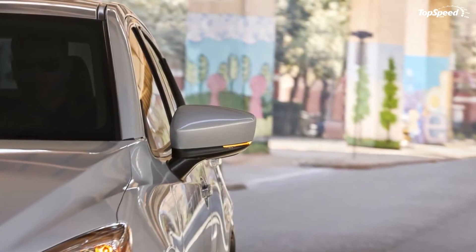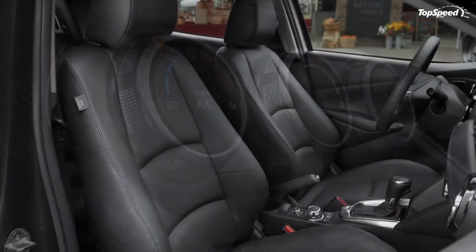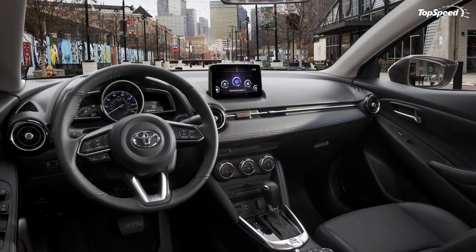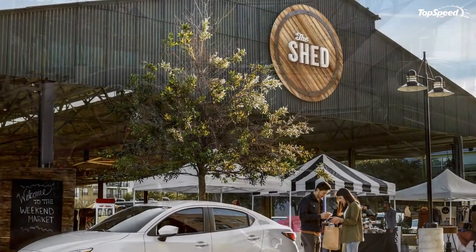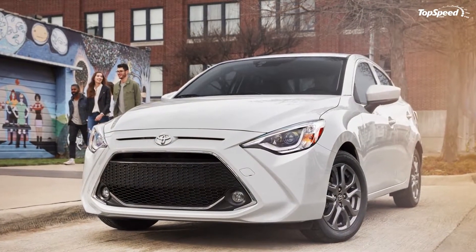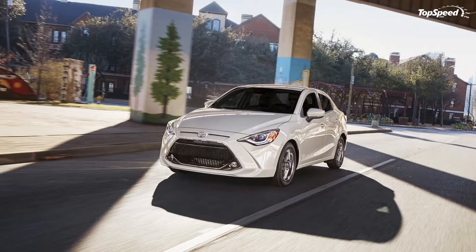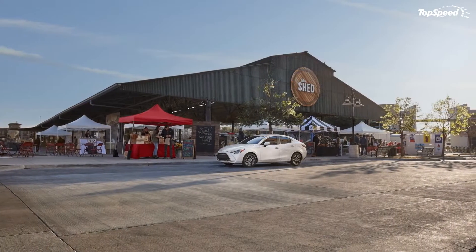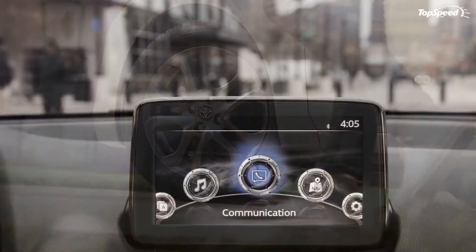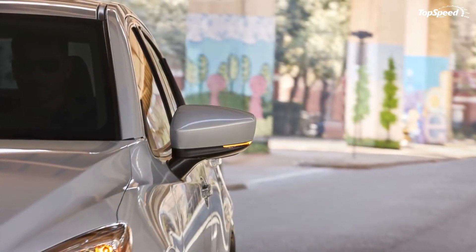Toyota Yaris Sedan Exterior. Let's kick things off with the subjective stuff, specifically what the 2019 Yaris Sedan brings in terms of aesthetic updates. All new models now include something Toyota is calling a sport-inspired front grille, which uses roughly the same large hexagonal shape across the bottom bumper, but now includes a fresh honeycomb insert.